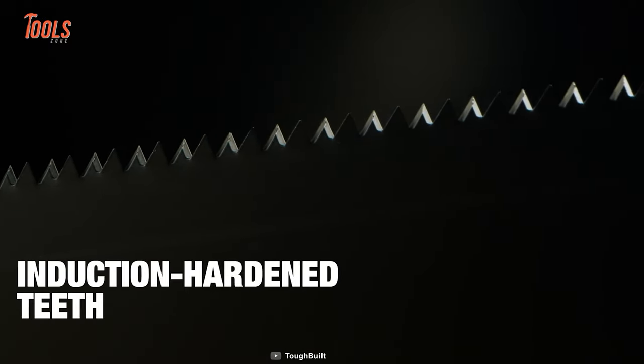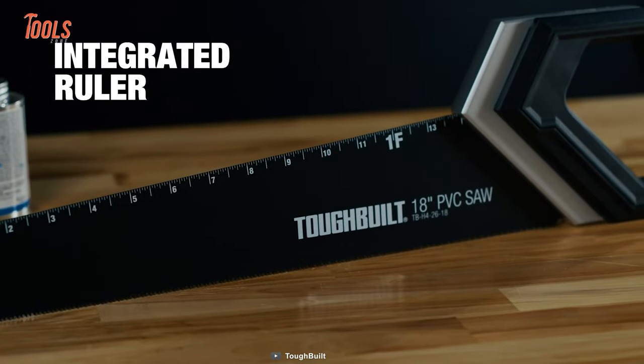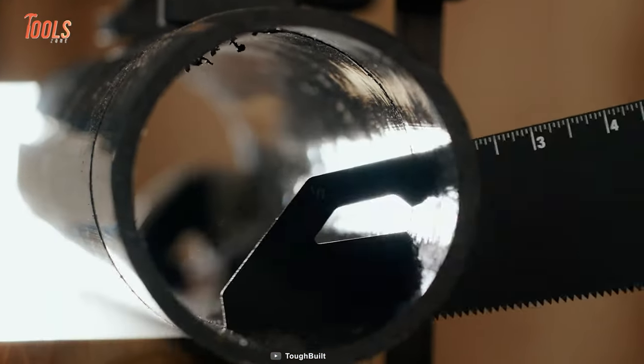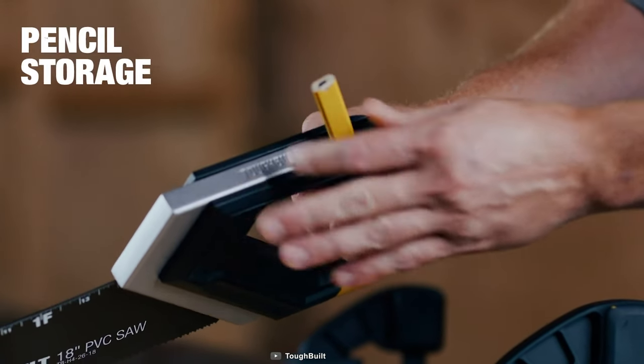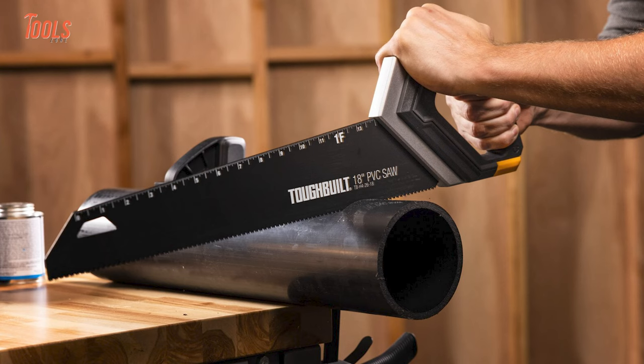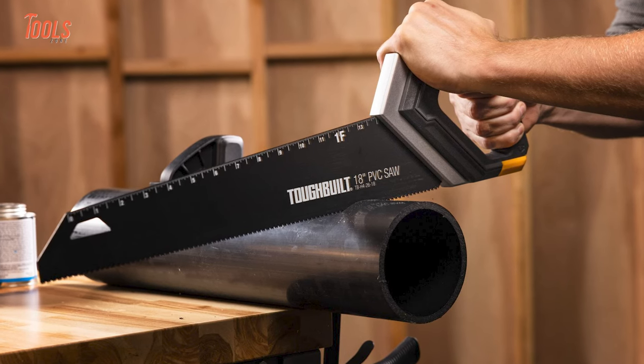The blade has induction-hardened teeth and an integrated ruler, which helps you with time-saving cuts and hassle-free measuring. This handsaw also features a pencil holder in the handle, meaning all the measuring essentials will be near to hand.